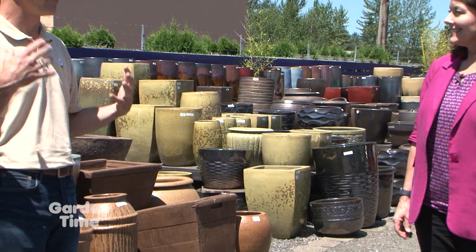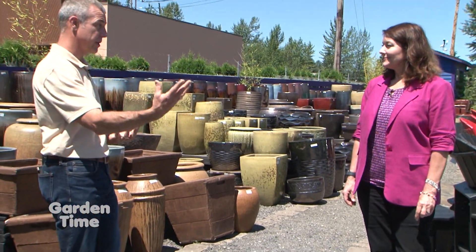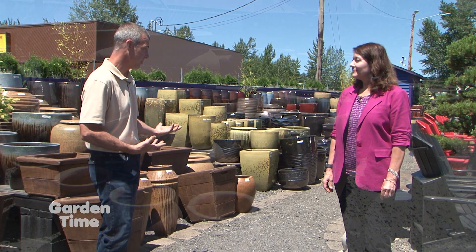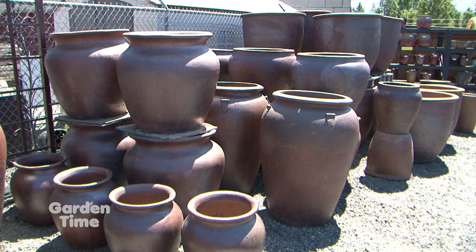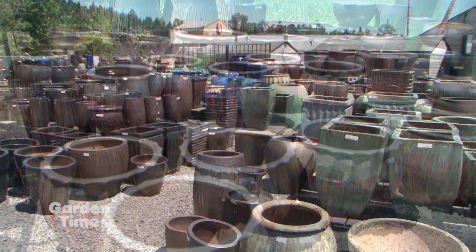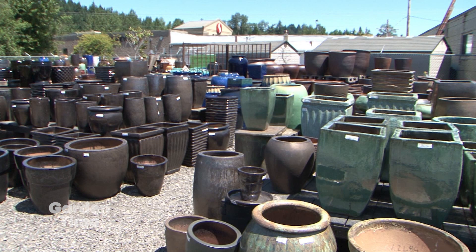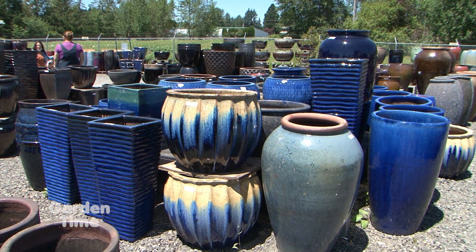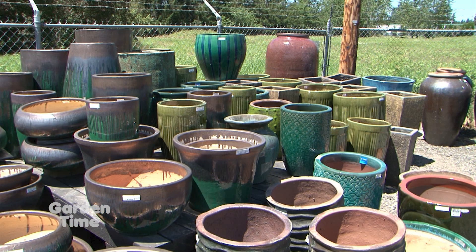With this great selection of pottery, you can turn any pot into a fountain — or use them on the deck or patio as planters. They carry mostly ceramic pots because they're high-fired, frost proof, and freeze proof. Unlike concrete or terracotta, which are porous and absorb moisture and can crack over winter, ceramic pots hold up well. The selection includes all different shapes, sizes, colors, and natural finishes.